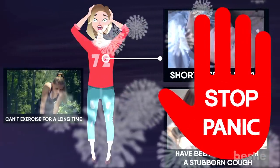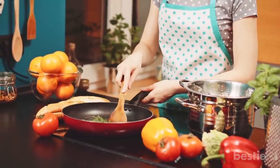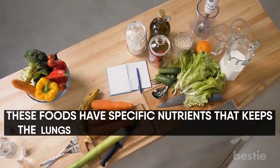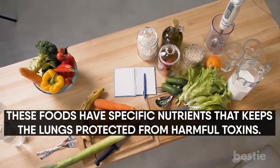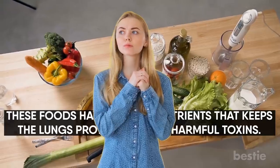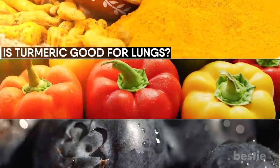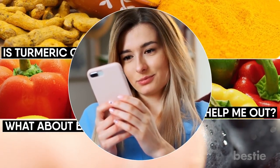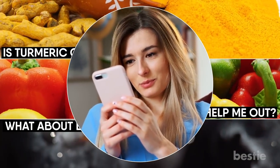No reason to panic. You'll be happy to learn the secret to healthy lungs can be found in your kitchen. There are foods that keep your lungs healthy and help you breathe easy. These foods have specific nutrients that keep the lungs protected from harmful toxins. Wondering which foods will do the deed? Is turmeric good for the lungs? Will bell peppers help me out? What about blueberries? In today's video, we'll be talking about foods that keep your lungs in top condition.